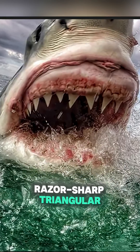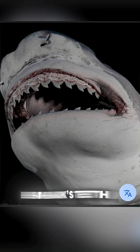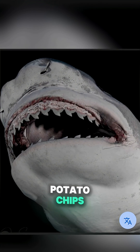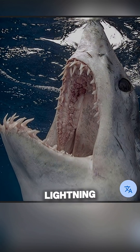The great white shark has razor-sharp triangular blades designed to slice through flesh and bone. The tiger shark's teeth have jagged edges that can crush through turtle shells like potato chips. The mako shark has needle-sharp spears that hold slippery fish in place at lightning speed.